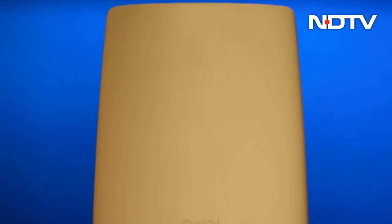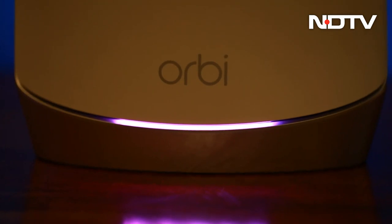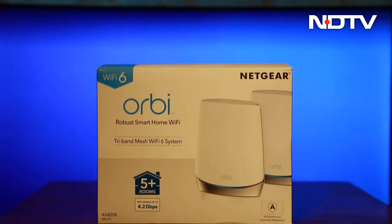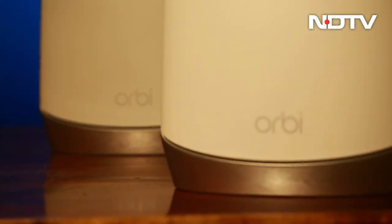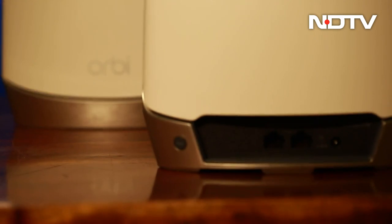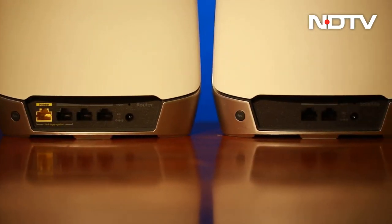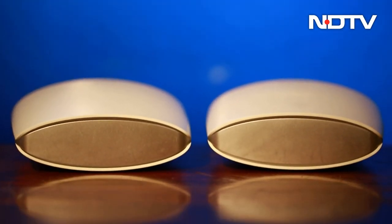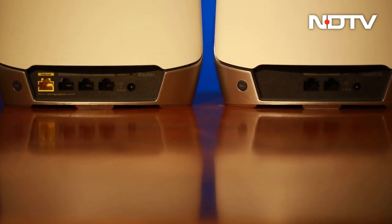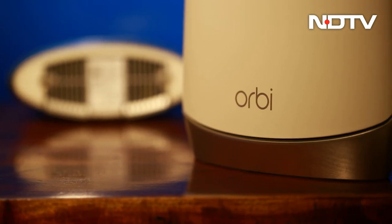As Wi-Fi becomes an absolute necessity in a home, mesh Wi-Fi systems are gaining more prominence. We got our hands on one of the more capable and expensive mesh Wi-Fi systems from Netgear, called the Netgear Orbi Wi-Fi 6 RBK752. We got the 2-pack with a satellite and router. It is priced high, but it is also meant to be much more secure and dependable when it comes to maintaining larger coverage with a speedy connection. Through our review, we look to find the answer to the one all-important question: is it worth it?